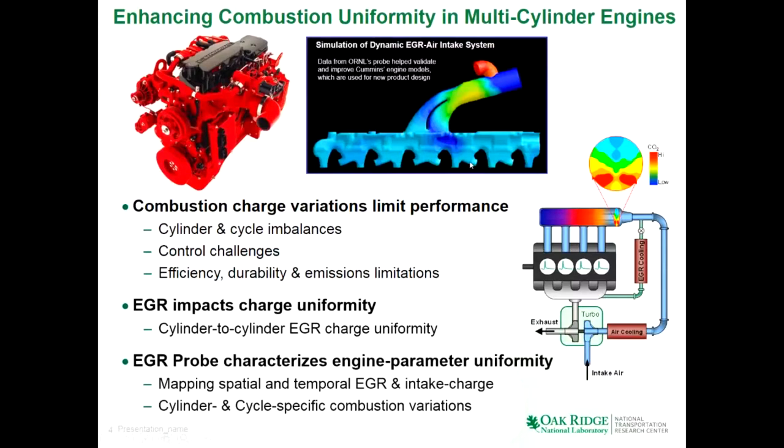The EGR probe was developed to address this issue — to understand spatial variations, characterize different hardware and control strategies to make EGR spatially uniform and temporally uniform. Spatial and temporal mapping ultimately helps us understand the origins of cylinder-to-cylinder and cycle-to-cycle composition non-uniformity, and develop effective mitigation strategies for enhancing that uniformity.